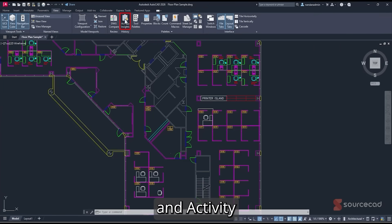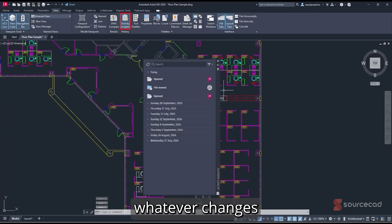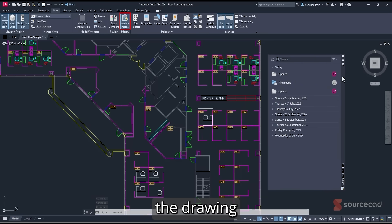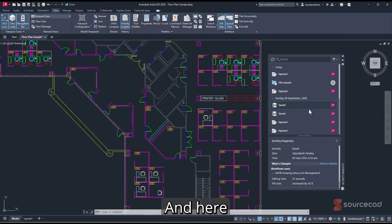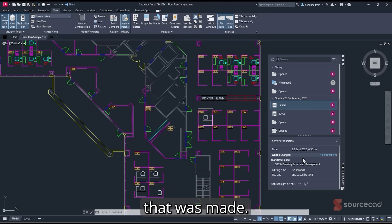Here's a demo. Go to View and then Activity Insights. It will show you all the changes the drawing has been through. In this drawing we have changes across several dates, and you can go back to a specific date and select a particular instance. Here, for example, this file was saved by a specific person — their alias is shown — and if someone else worked on it, their alias and name will show up as well.